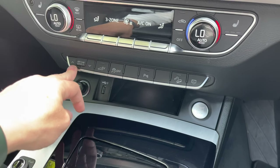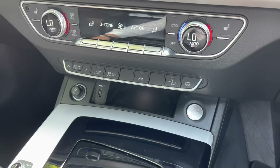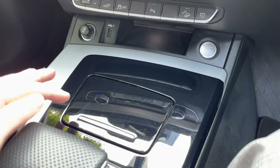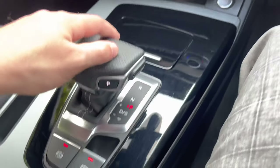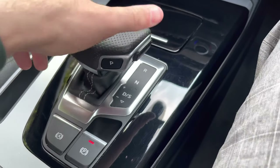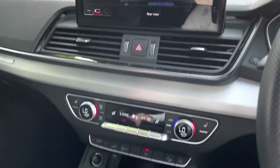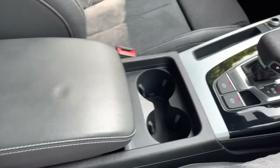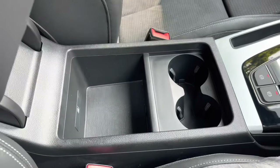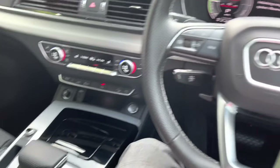Below that, we do have the drive select button, which will allow you to skip between those different driving modes while on the go. Further back from that, we do have a small storage area with a piano black lid, and further back we have the automatic gear shifter, which when put into reverse does unveil a reversing camera and 360 surround view, making the Q5 very easy to park. Further back, we do also have two useful cup holders, as well as the lever-centred armrest, which opens to a small storage area.